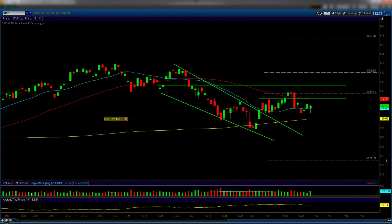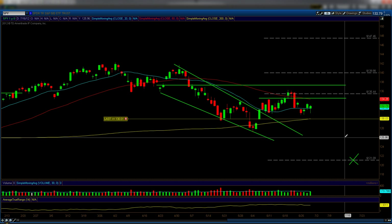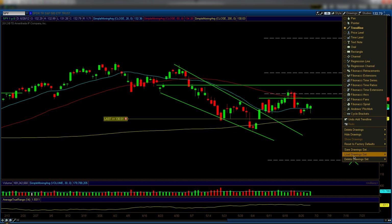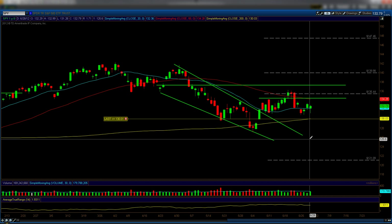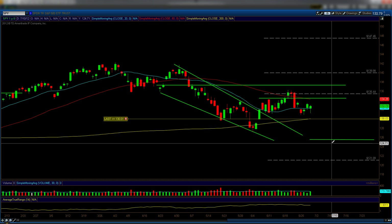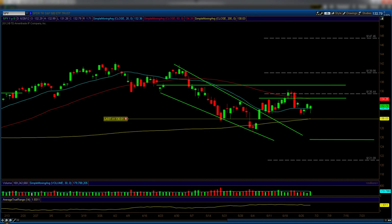Ultimately, I do have a level at 121.09 — that's still a possibility. I believe I had a 125 level in here as well but it may have gotten deleted. Anyway, I'm pretty much over my time already, so let's take a quick look at the dollar.